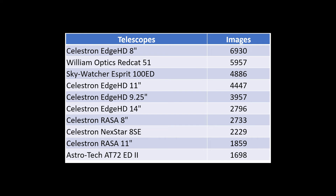Looking at the number of users only tells half the story. When we look at the total number of shared images, the Celestron EdgeHD 8-inch, the William Optics RedCat, and the Sky-Watcher Esprit 100ED are again the most popular. EdgeHD users shared 6,930 pictures in total; William Optics RedCat users shared 5,957 pictures; and the Esprit 100ED group shared 4,886 images. The entire Celestron EdgeHD series appears in the top 10 — the 14-inch, 11-inch, and 9¼-inch models — along with the Celestron RASA 8-inch sharing 2,733 pictures and the RASA 11-inch sharing 1,859 pictures.